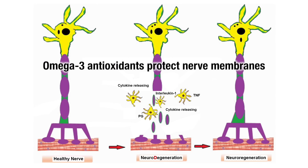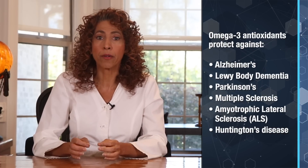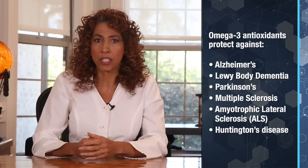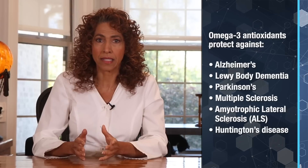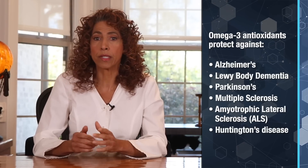Omega-3 fatty acids also have antioxidant effects, which help protect nerve membranes from oxidative stress and damage leading to nerve pain. This is especially important for anyone suffering from neurodegenerative diseases like Alzheimer's, Lewy body dementia, Parkinson's, MS, ALS, or Huntington's disease — all associated with increased inflammation.